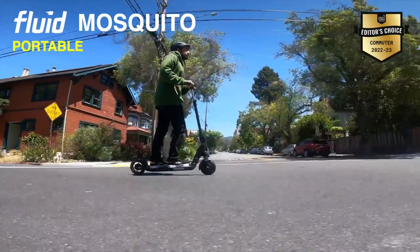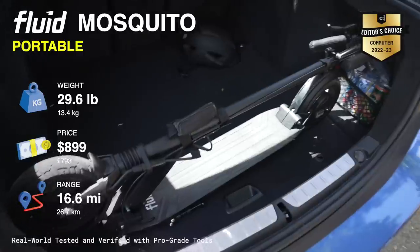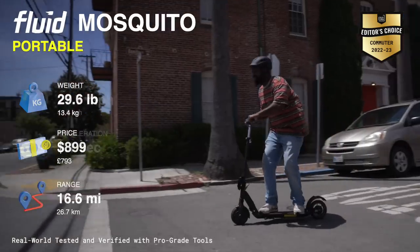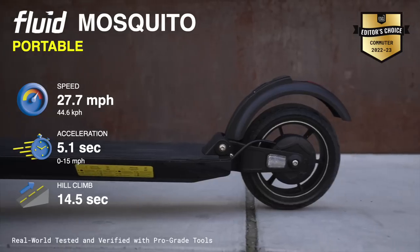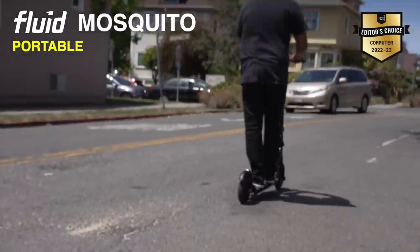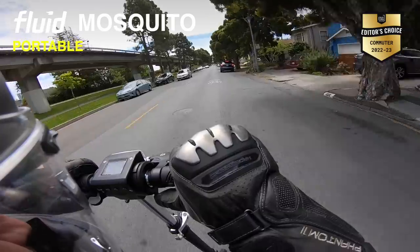Next up, the Fluid Mosquito. This is a portability master. Not only can you collapse the stem, break down the handlebars, and lock-in-place folding — it comes with a convenient carrying handle. With all this, moving a scooter around is a breeze. And I haven't even mentioned the performance. The 27 miles per hour is great for most city commutes. You can confidently weave in and out of traffic at this speed. This is ultimately big dog approved.